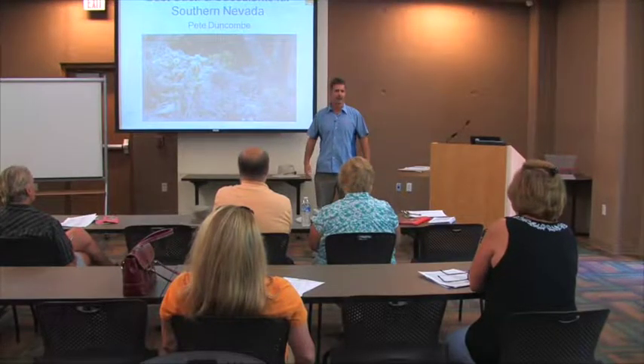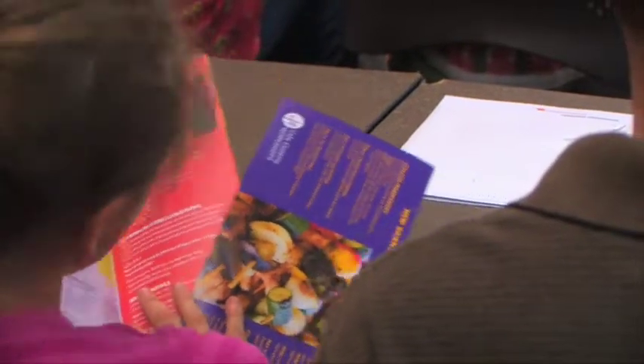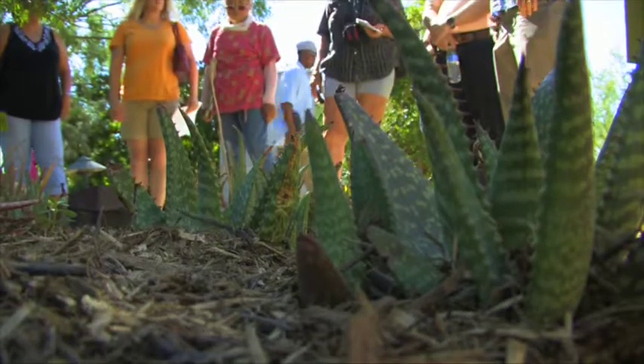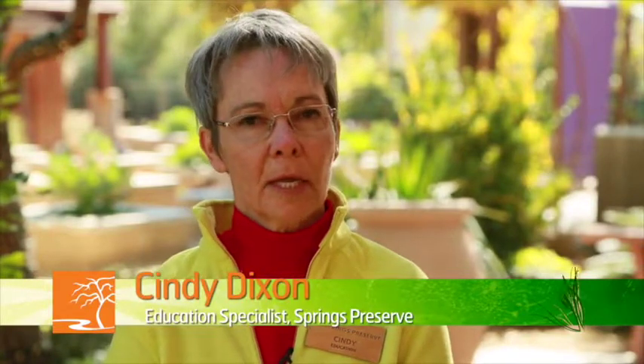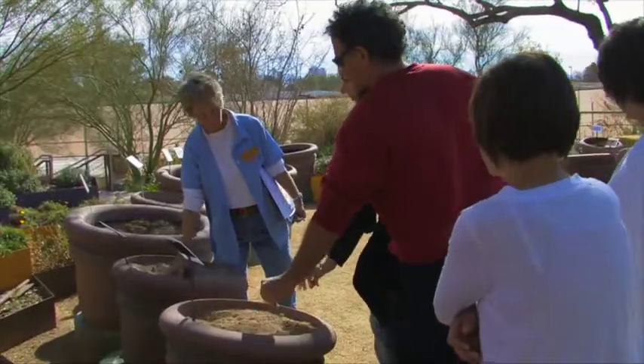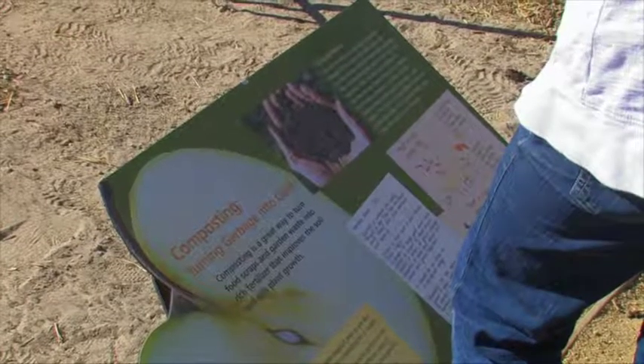Beginning and accomplished gardeners and everyone in between will find fertile ground for learning in our wide range of weekend classes. We always start the year with a pruning clinic to get your garden ready, then offer a beginning desert gardening class—since a lot of people have transplanted here from other areas and it's a much different type of gardening. Classes on soils and how to build them up have also been very popular, along with compost and vermicomposting using worms.